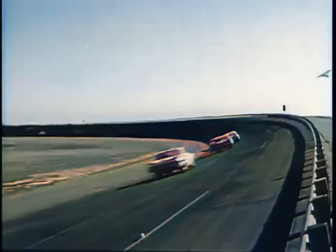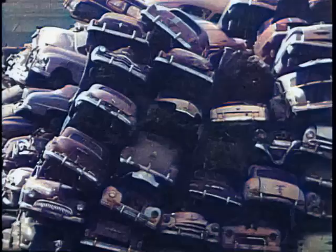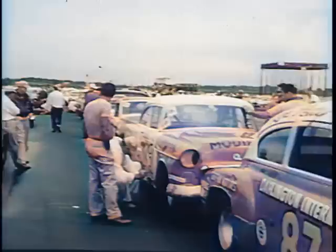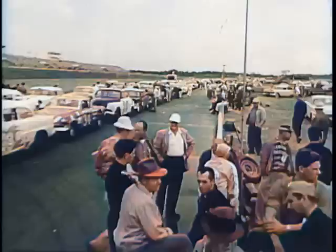Too easy for some drivers and mechanics. They demand a tougher test of skill. They want speed from an automotive boneyard. Is there anyone with enough imagination to get 140 miles an hour from this? Imagination and a million parts no one else would want brings you here — the starting line for America's biggest race of modified and sportsman cars. Imagination and unbelievable hours of hard work is in every one of these cars.